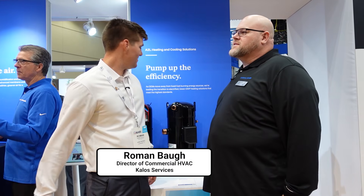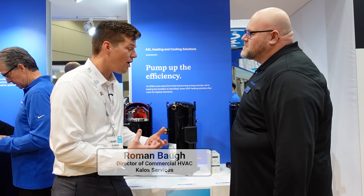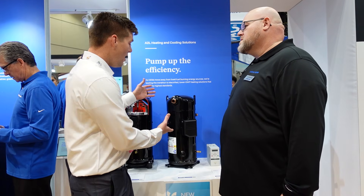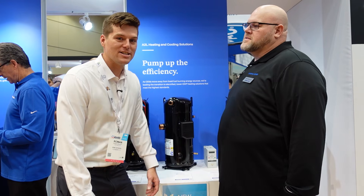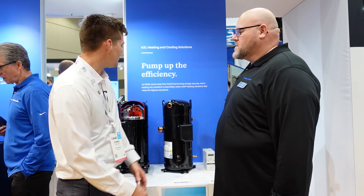I'm Roman with HVAC School, and here I am joined by Chris Rannells. We're here to talk about inverter compressors — one of my favorite things in the whole wide world. We're here with Copeland, one of the largest compressor manufacturers in the US, and they're talking about vapor injection, one of their latest and greatest technologies. So tell us about it, Chris.